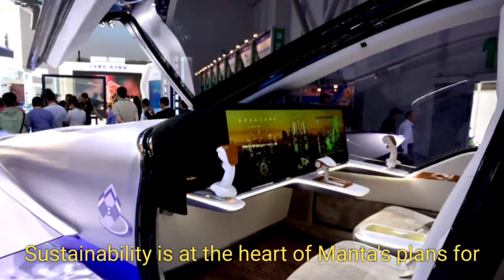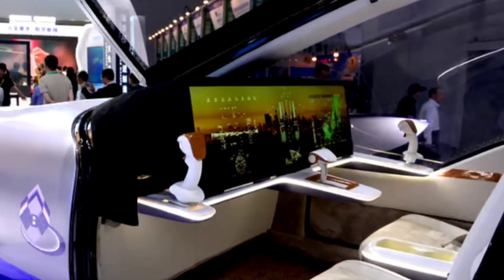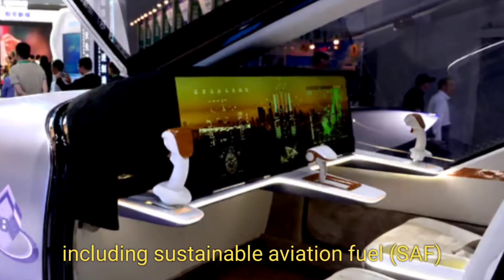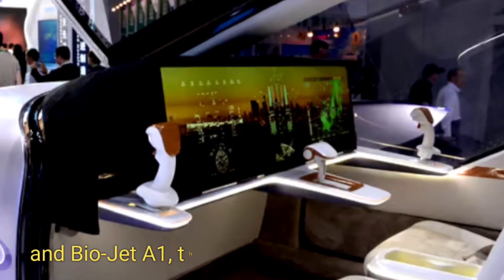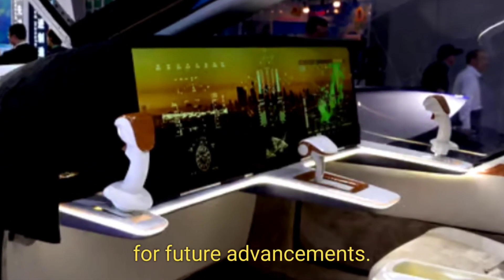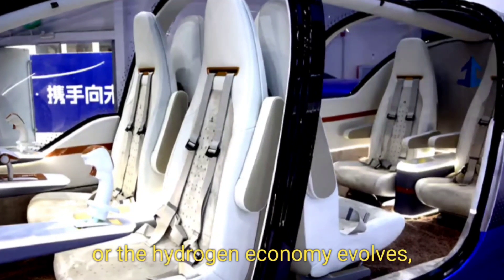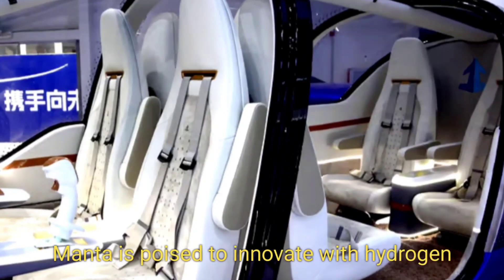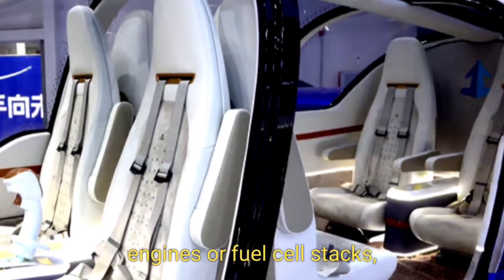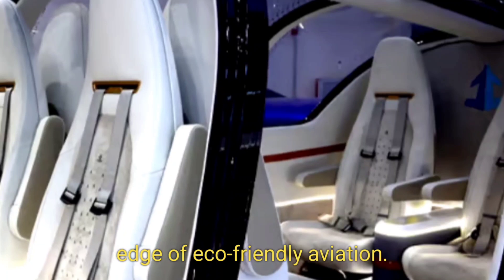Sustainability is at the heart of Manta's plans for powering the A&N Plus, initially relying on biofuels including sustainable aviation fuel (SAF) and Biojet A1. The design anticipates adapting to future advancements — as battery technology advances or the hydrogen economy evolves, Manta is poised to innovate with hydrogen engines or fuel cell stacks, ensuring the A&N Plus remains on the cutting edge of eco-friendly aviation.